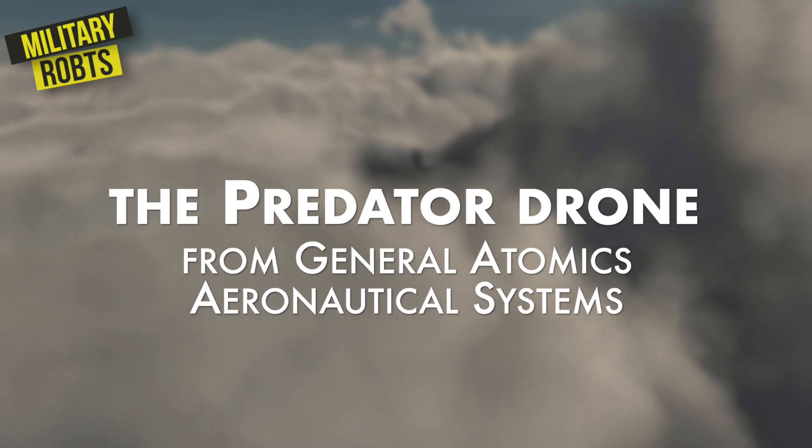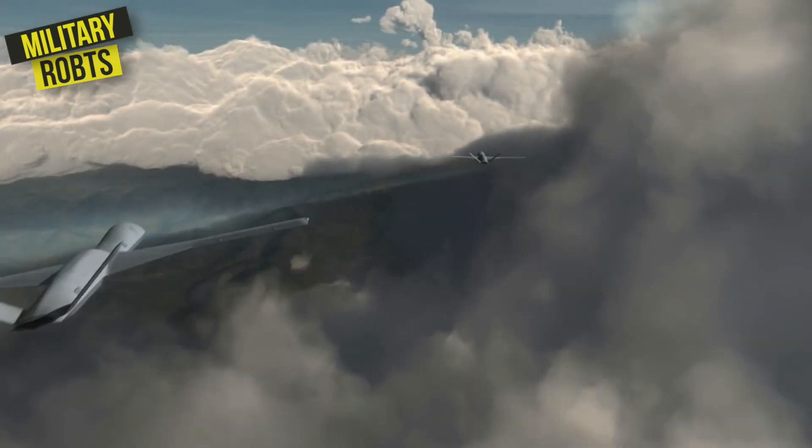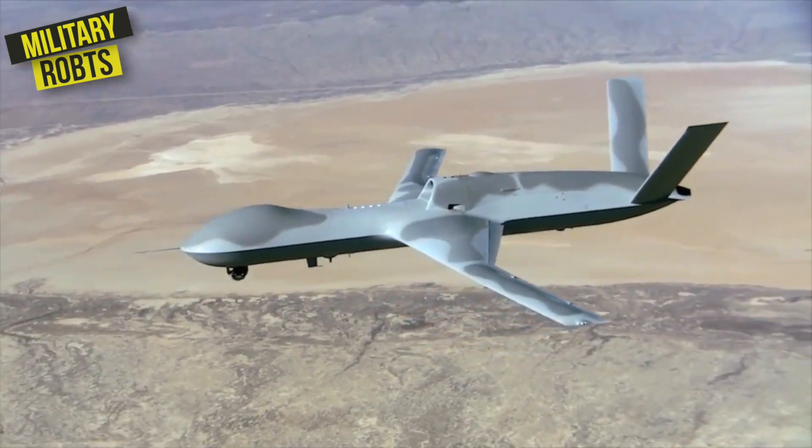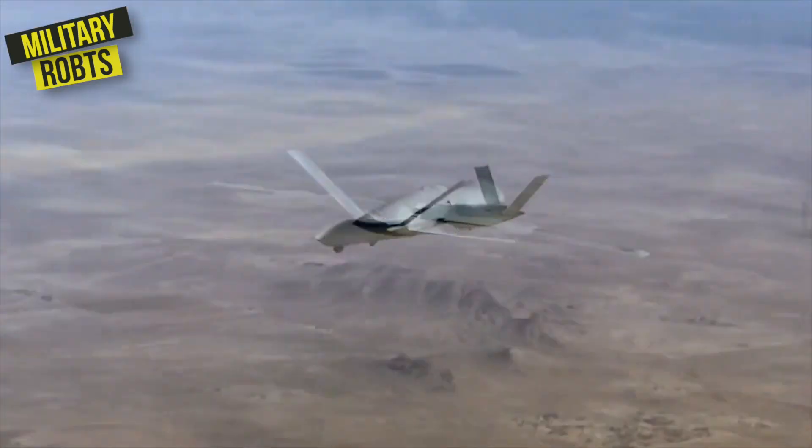Then there's the Predator Drone from General Atomics Aeronautical Systems. This robot is like the James Bond of military robots — it's high-tech, stealthy, and always on a mission.